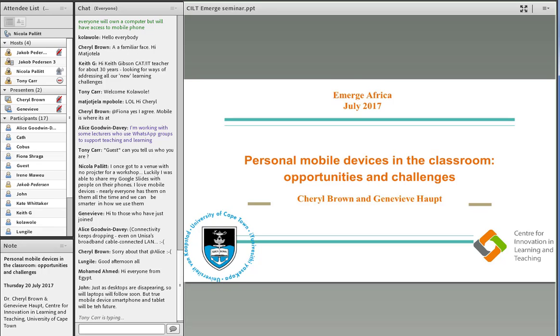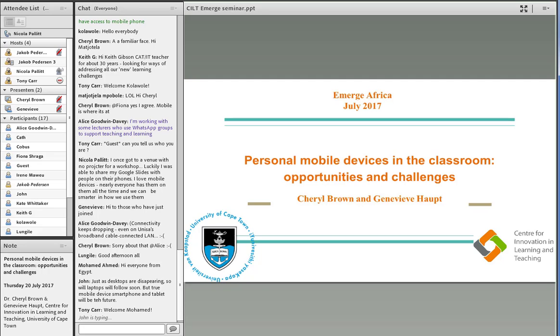Feel free to type your questions in the text chat. I'll collect them, and Cheryl, you can let me know when you'd like to take some of those questions.